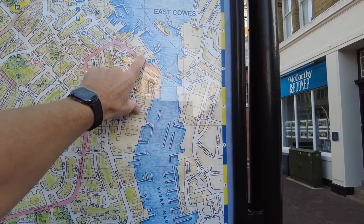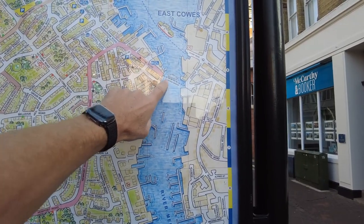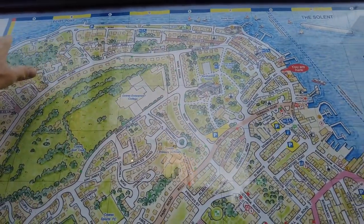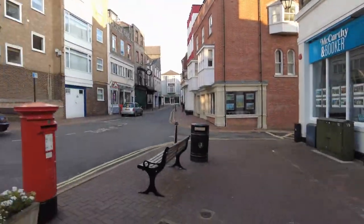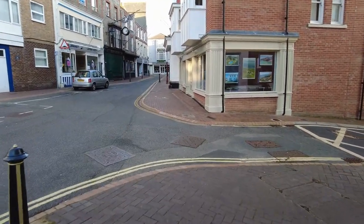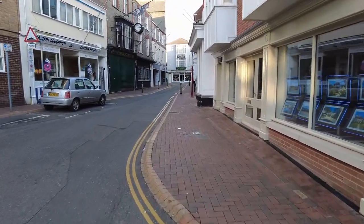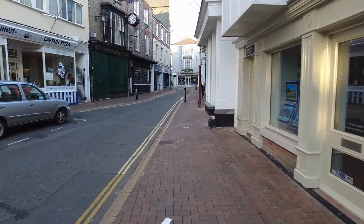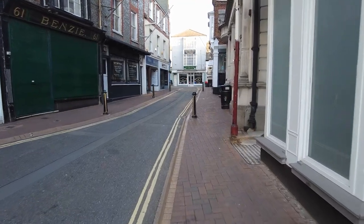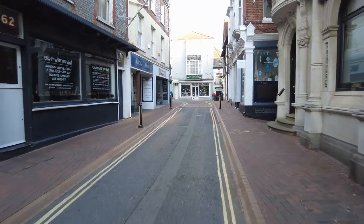There's East Cowes and West Cowes. To get to East Cowes you have to take this little ferry right here, the floating bridge, and my room is right here. So what I'm doing is walking all the way up and around. That floating bridge - up to some years ago, they used to have a rope that went across and you'd get in a skiff and pull yourself across. That was the only way to cross. Now they've got the floating bridge.